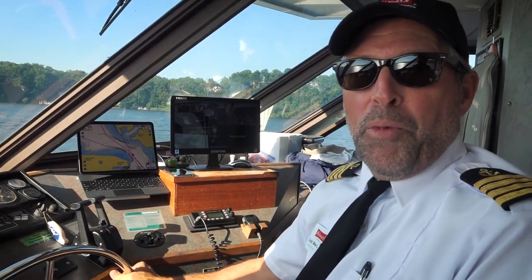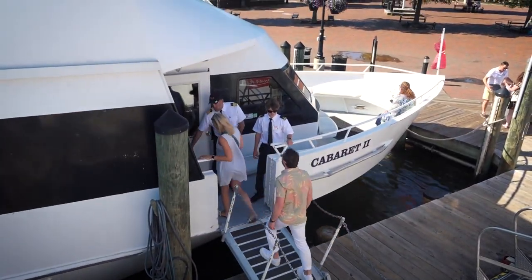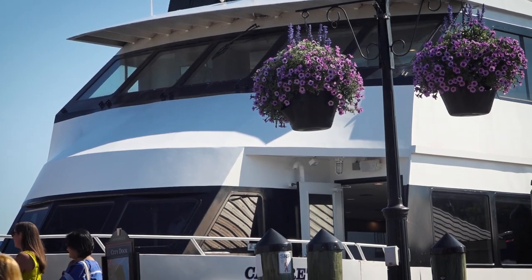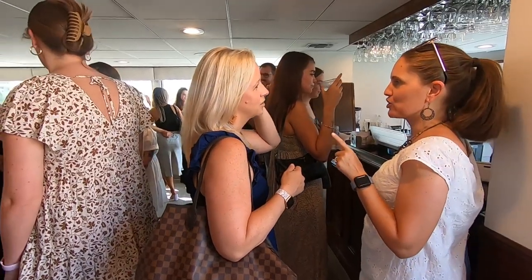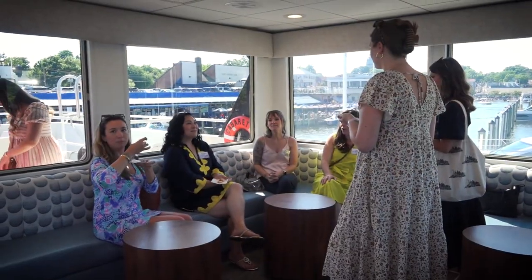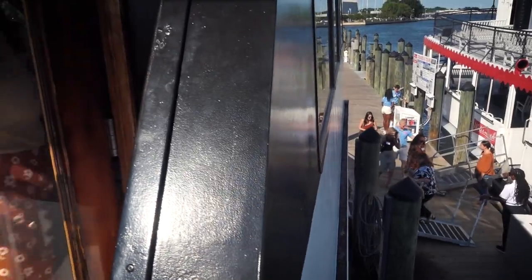Hi, my name's Captain Mike with Watermark. This boat, Cabaret 2, is ideal for charters like this because we have a full-service bar down in the lower level. We have two rest rooms, a galley, enough room for a caterer on board to serve food, and plenty of indoor and outdoor spaces between two decks of this vessel.